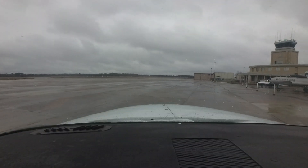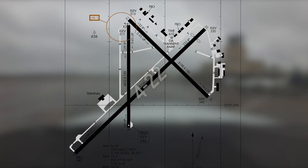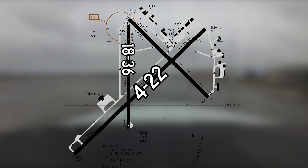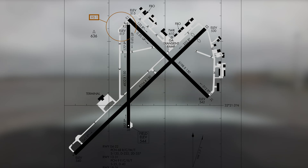The airport configuration consists of three runways. The primary runway, 4/22, is intersected by two smaller runways, 18/36 and 13/31. The taxiway system provides access to the air carrier ramp located on the west side of the airport, as well as the businesses and hangars found to the north and east.